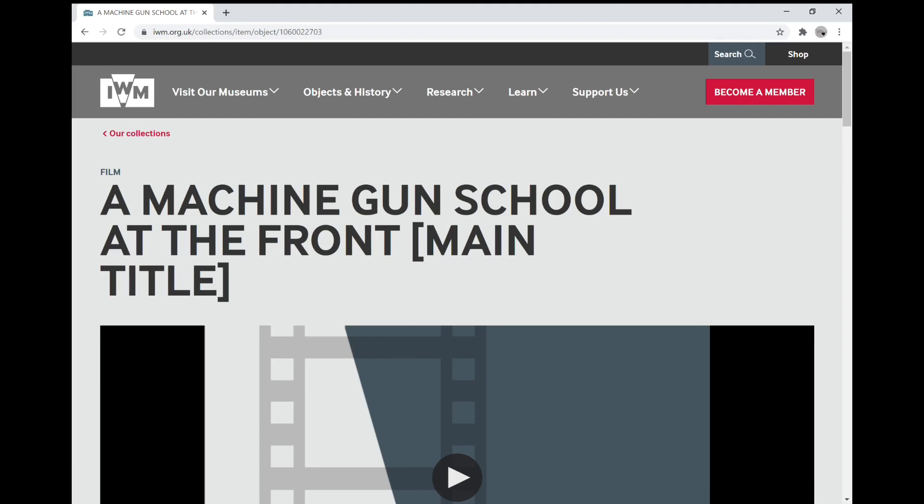Welcome to another video analysis from the Vickers MG Collection and Research Association. I really hope you're watching these as a patron through Patreon at www.patreon.com/VickersMG where you're able to support the association and make sure that we get the time to do more and more of this content. If you are just watching through our normal YouTube channel, thank you very much for subscribing, liking the videos, and sharing them where you find them suitable.